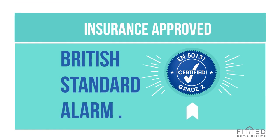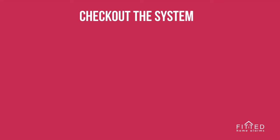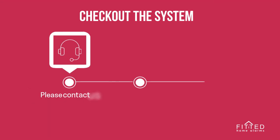And this is a British standard alarm, complying with the latest EN50131 standards. So check out this system, and let us know if you need help in configuring the alarm.